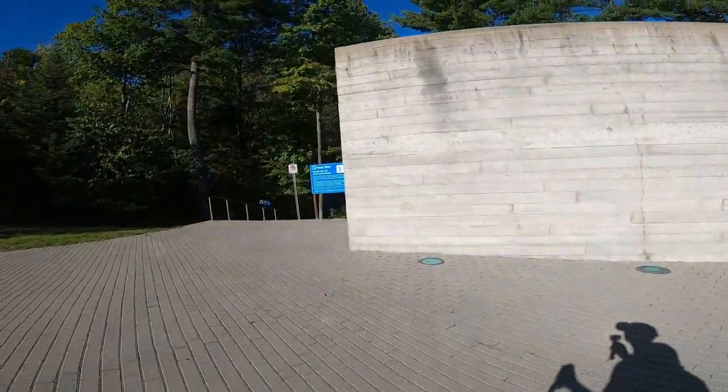Hey guys, Nolan here. We're at French River Provincial Park, just left the visitor center — really cool visitor center, I will say. And we're going on the Recolet Falls Trail. Apparently four kilometers, so we're gonna go check it out.